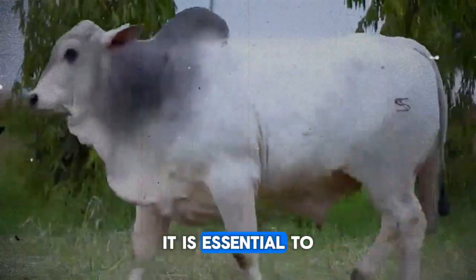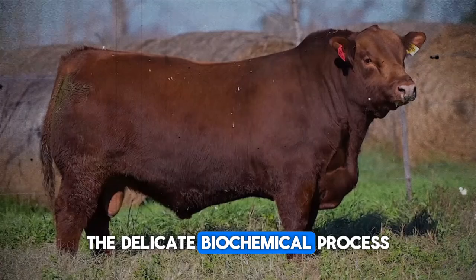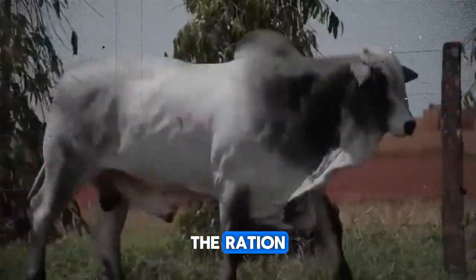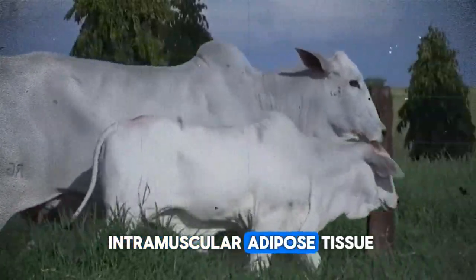First and foremost, it is essential to thoroughly understand the concept of nutrient partitioning — the delicate biochemical process that determines whether the energy derived from the ration is used primarily for vital maintenance functions, bone development, or the formation of intramuscular adipose tissue.